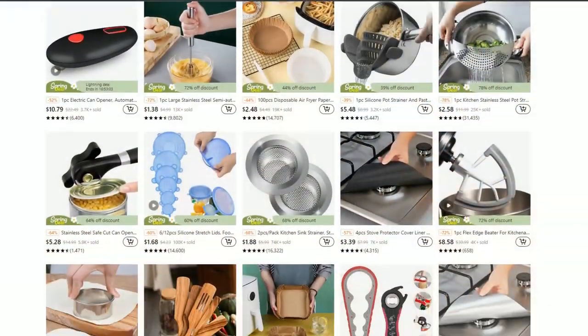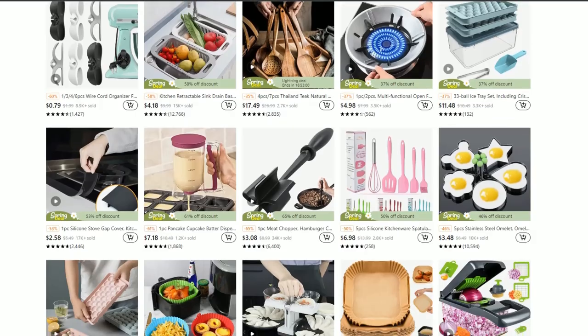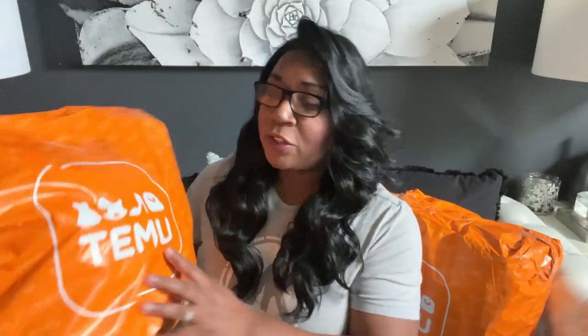When they reached out to me and asked if I wanted to review some of their products, I said certainly, because I am looking for some new kitchen utensils. They do have home decor too if you're looking for that, but I needed some kitchen utensils and they have a wide variety, all at a very affordable price. You can find anything on Temu — clothing, toys, shoes, purses, anything you want.